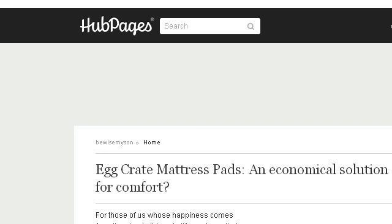Last but not least, try our third ranked site bysmysun.hubpages.com, the webpage Egg Crate mattress pads — an economical solution for comfort.